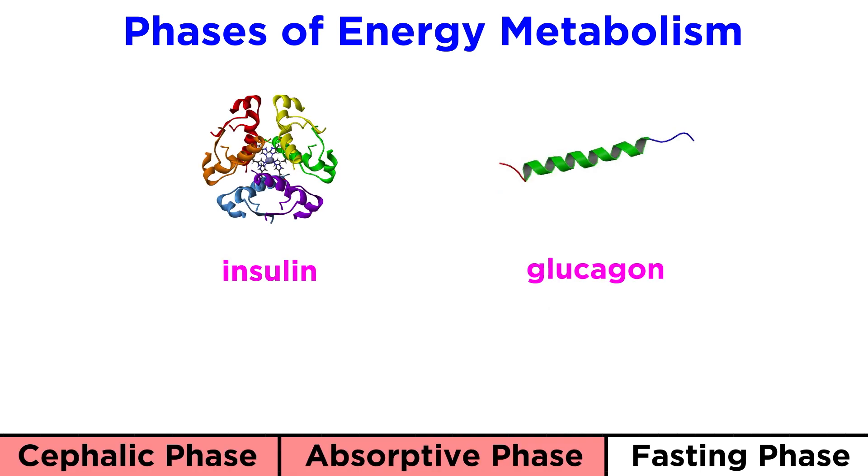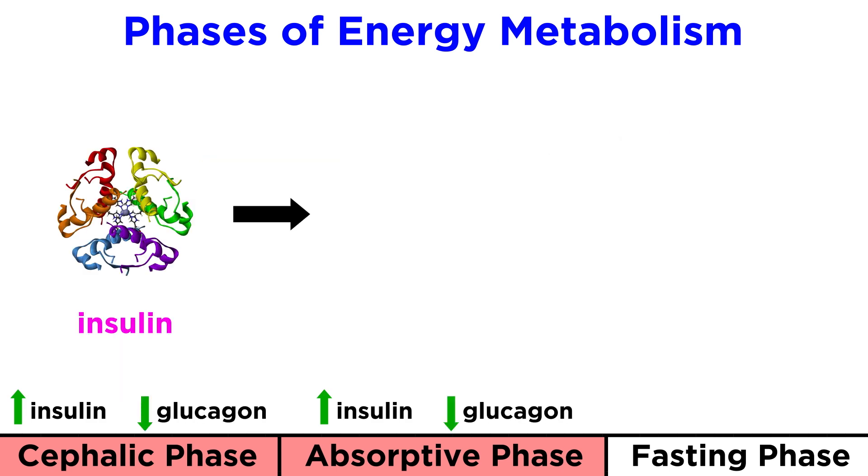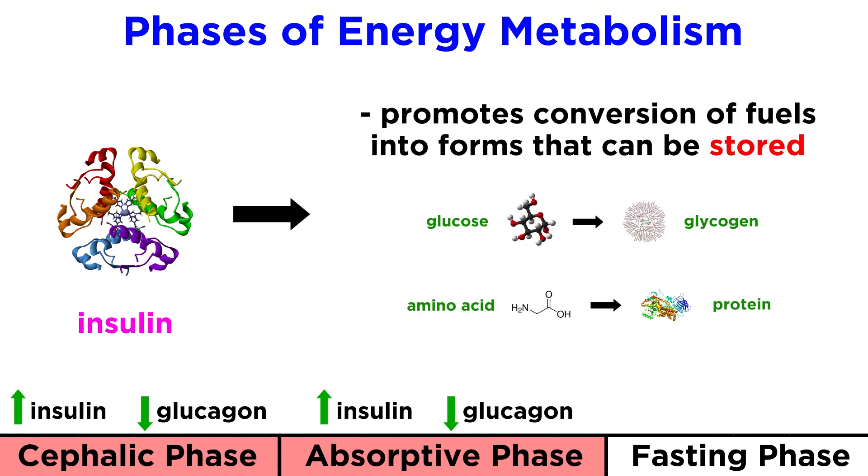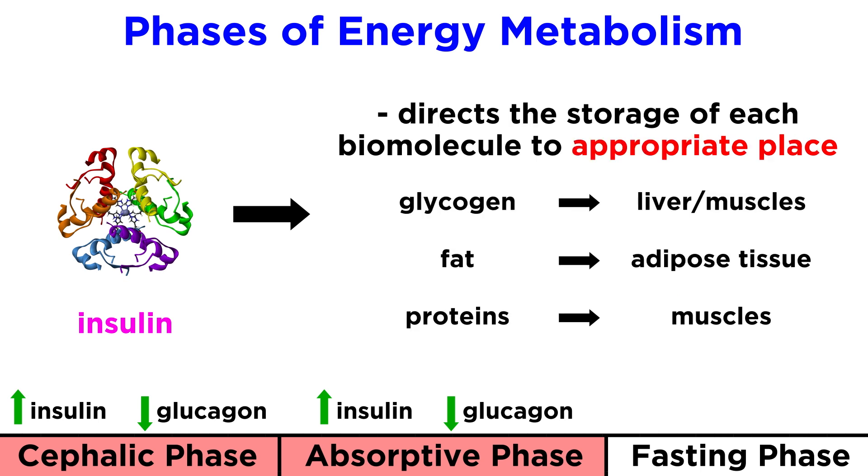During the cephalic and absorptive phases, lots of insulin is released and very little glucagon. This hormone does several things. First, it promotes the use of glucose as the primary source of energy. Second, it signals for the conversion of fuels in the bloodstream into forms that can be readily stored, to get ready for all the new food that's about to come in. And third, it directs the storage of each biomolecule to the appropriate place — glycogen goes to the liver and muscles, fat goes to adipose tissue, and proteins go largely to the muscles.